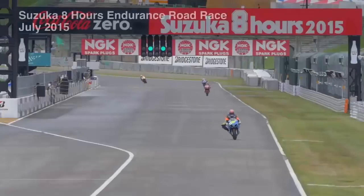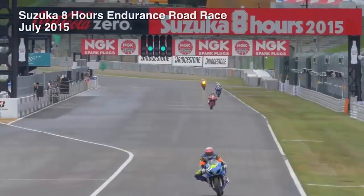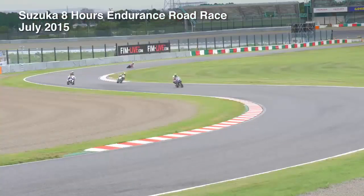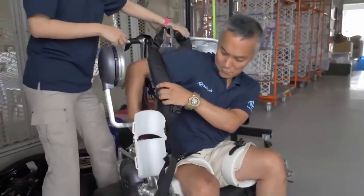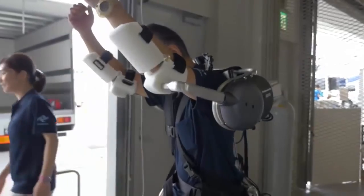One of Japan's summer traditions, the Suzuka 8 hours endurance road race. At this circuit, a demonstration experiment for a project was underway.